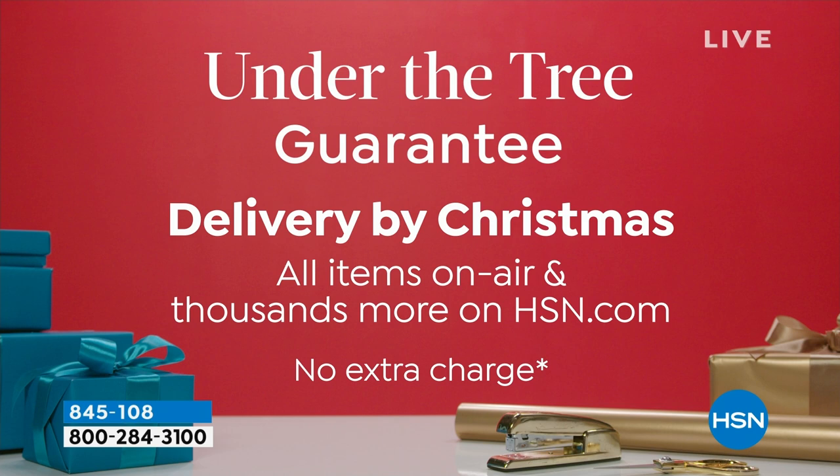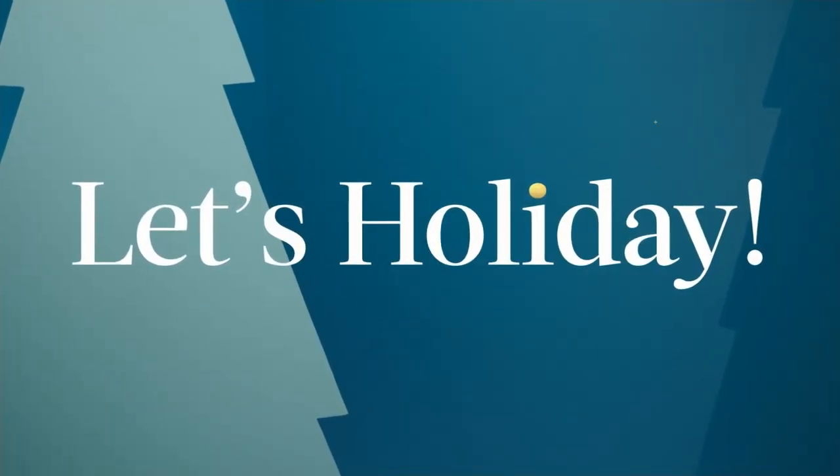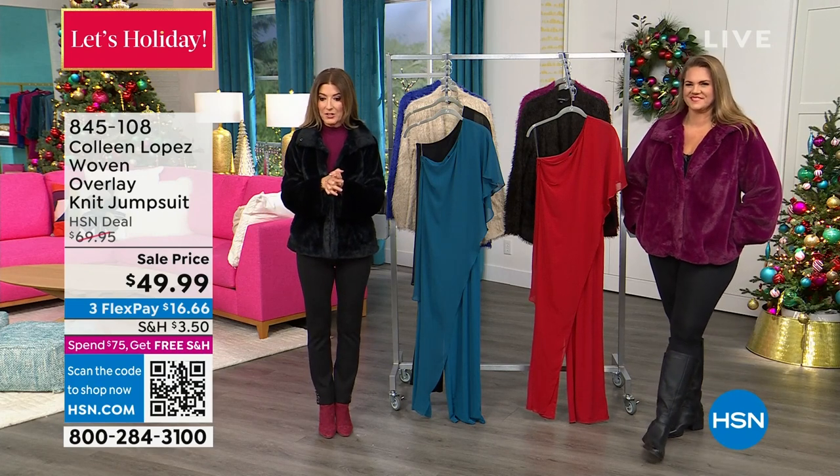Delivery by Christmas. Now I will tell you, you will get most of these items in about a week. Most of our fashions and of course our jewelry and our boots, our accessories, they're all right here. They're going to be delivered. You'll be wearing this within about a week's time, so you don't have to wait for that.